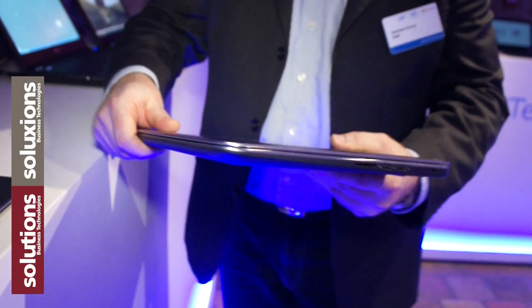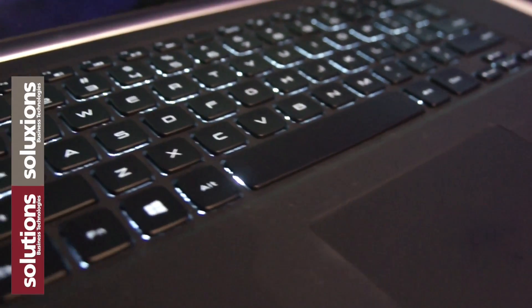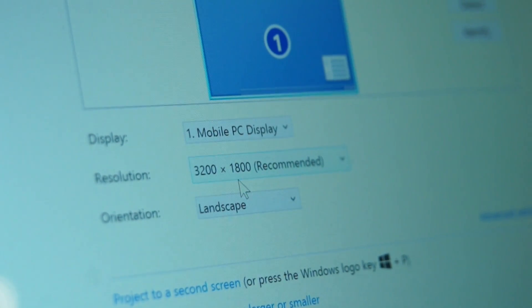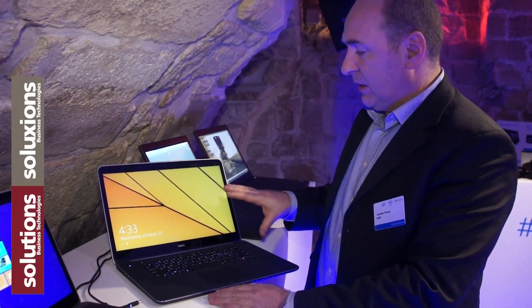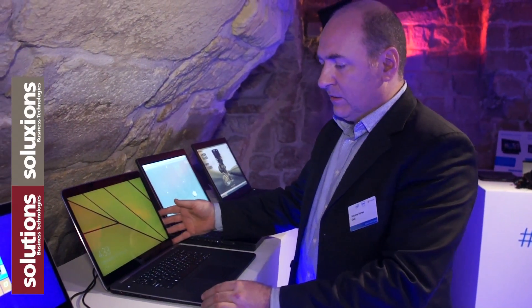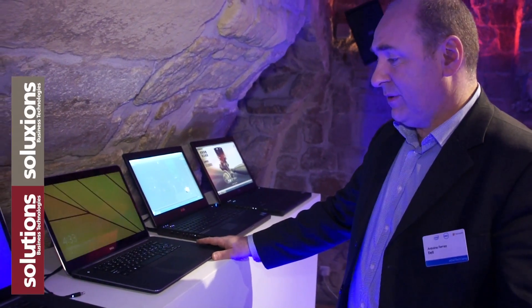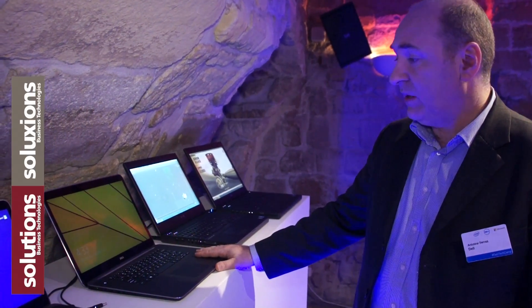This is really an innovative form factor in the market. And the most important thing here — you can't see it with the camera — is that we have a quad-HD display, 3000 by 1800 dots, and it's a touch panel. That's really a clear innovation in the field of precision mobile and workstations. This is a platform specially designed for presenting and development in the field.